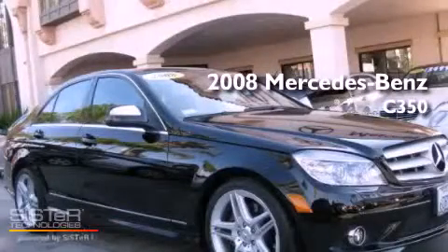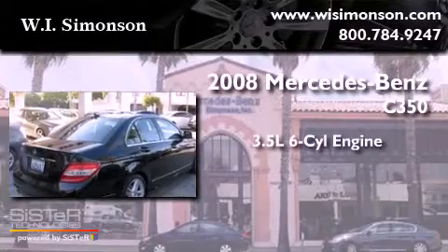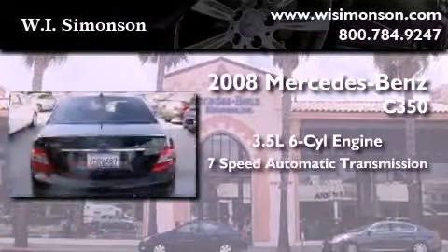This is a 2008 Mercedes-Benz C350. It has a 3.5-liter six-cylinder engine and a seven-speed automatic transmission.